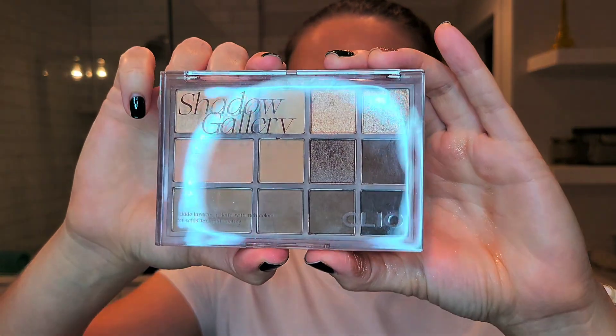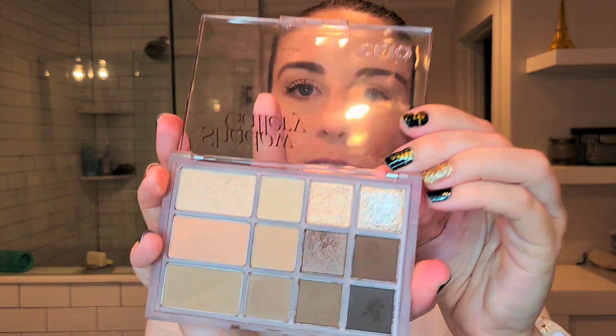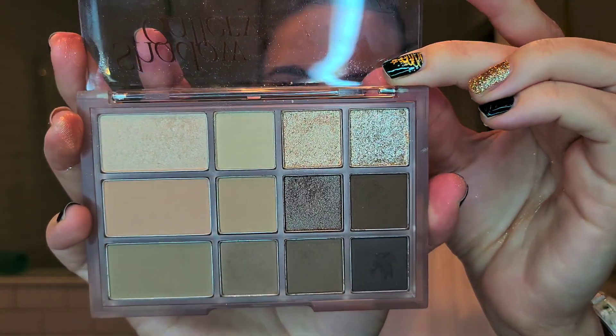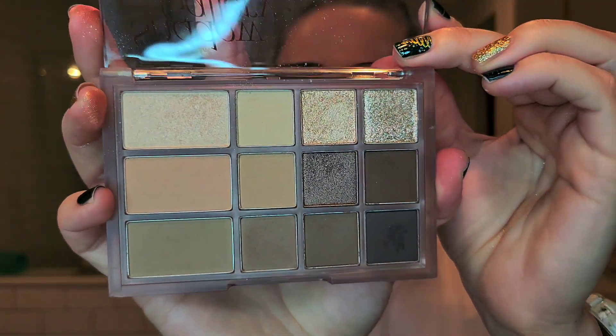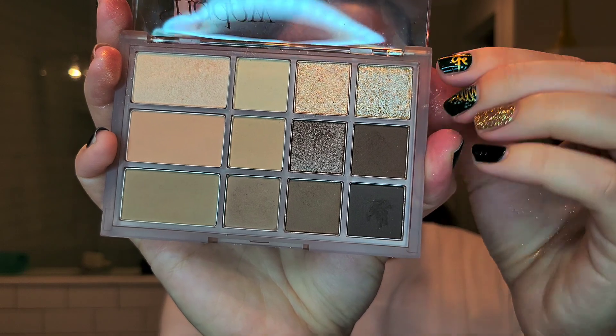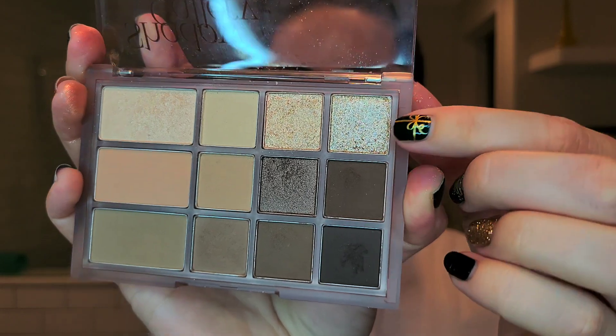My favorite eyeshadow palette of the year is this one by Cleo, a Korean brand. I also mentioned it in my Japanese beauty haul. This is their Shade and Shadow Palette in the shade Shadow Gallery — just absolutely stunning. If you love true neutrals, you will absolutely love this. The palette has great pigmentation with a lot of light mattes, mid-tone mattes, and deeper mattes, as well as essential shimmer shades.